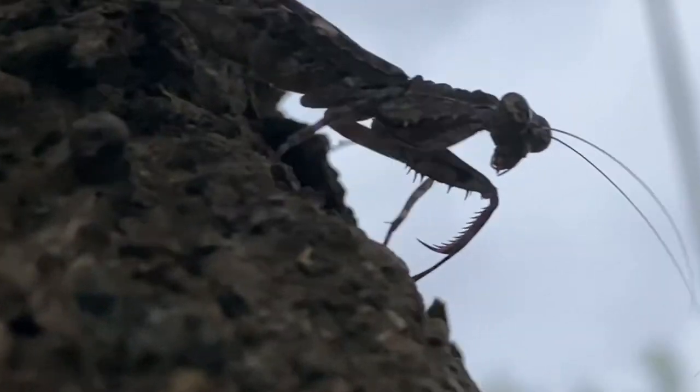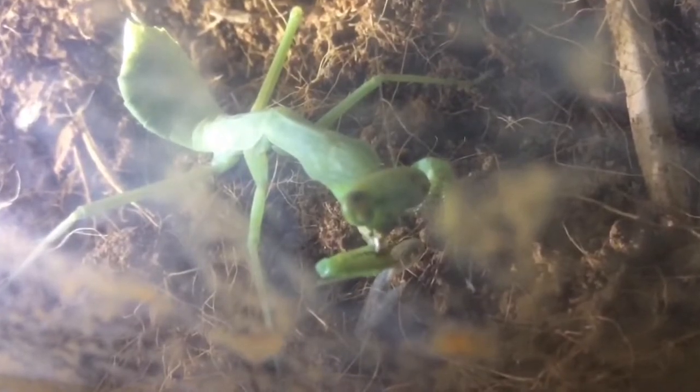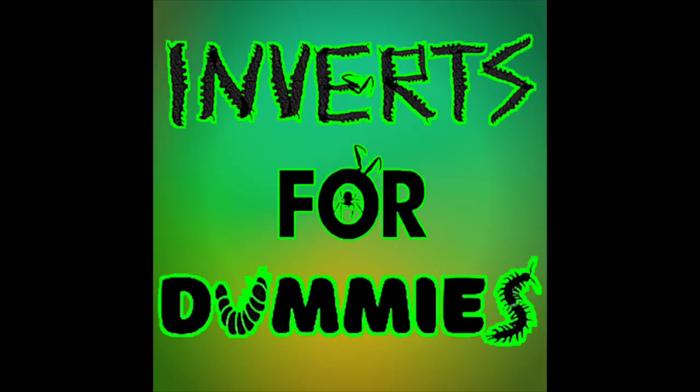Mantises strike with their specialized front legs called raptorial legs. They have spikes to impale the prey and prevent them from escaping. Then it's time to eat.